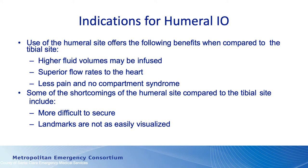Some of the shortcomings of the humoral IO is it can be a little bit more difficult to secure, so you may need one of the securing devices that you can buy as part of your IO device. I think all of us use the EasyIO and there are various adhesive devices that can be used to secure it in place. Probably the biggest difficulty with the humoral IO is identifying the landmarks, particularly if you haven't practiced on it.